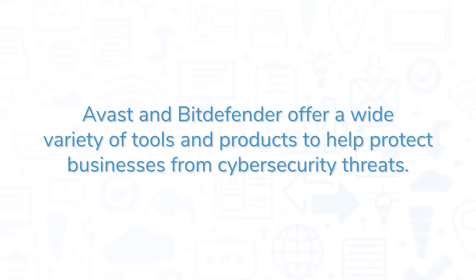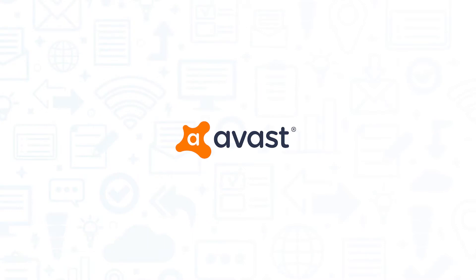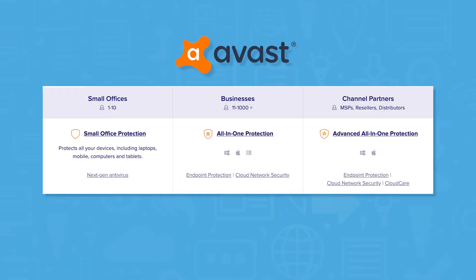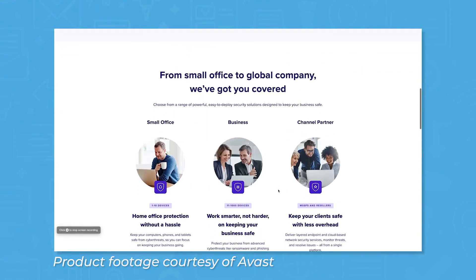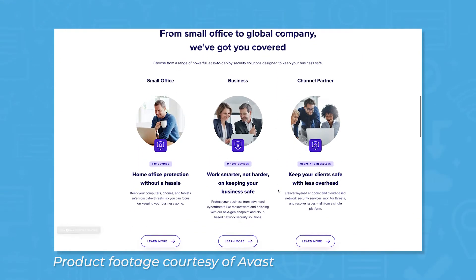Avast and Bitdefender offer a wide variety of tools and products to help protect businesses from cybersecurity threats. Avast offers three different pricing plans: one for small business, one for medium to enterprise-sized businesses, and one for managed security service providers and resellers. Plans vary on the type of protection offered and the number of devices covered, and each plan comes at a different price.